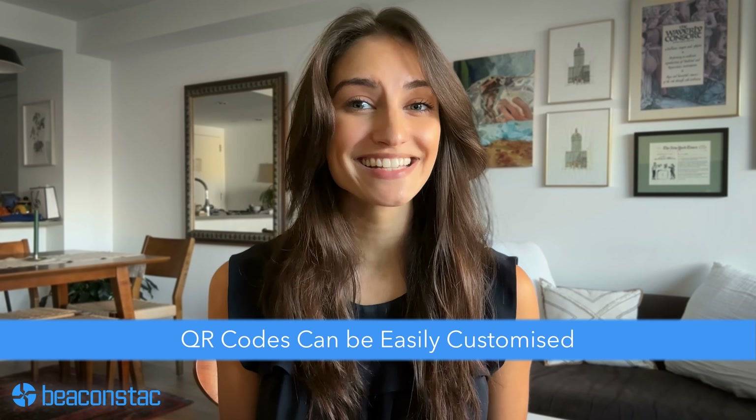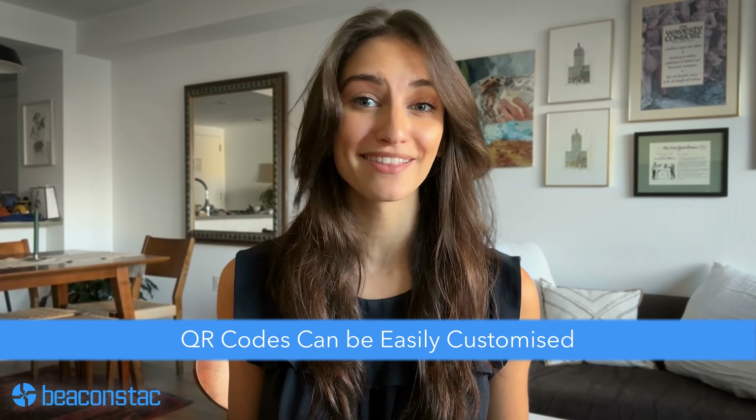Number four. Another important feature missing with barcodes is the ability to customize. Barcodes cannot be custom branded with unique brand colors and logos. Meanwhile, QR codes can easily be custom branded with unique brand colors and logos.